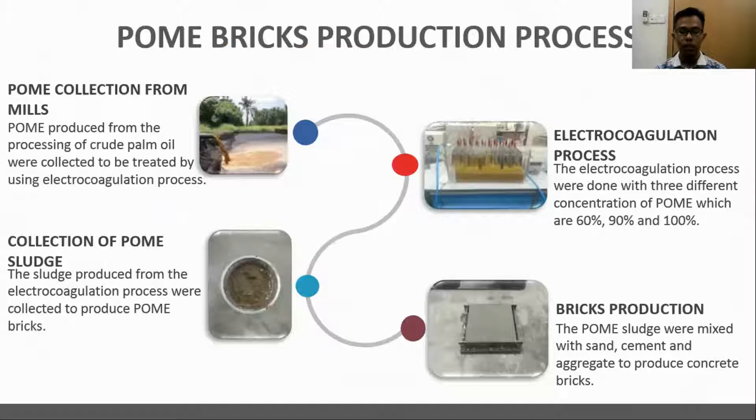This slide shows the POME brick production process. First, POME was collected from mills to be treated using the electrocoagulation process. The electrocoagulation process was done with three different concentrations of POME, which are 60%, 90%, and 100%. Next, the sludge produced from the electrocoagulation process was collected. Finally, the POME sludge will be mixed with sand, cement, and aggregate to produce bricks.